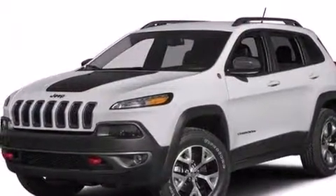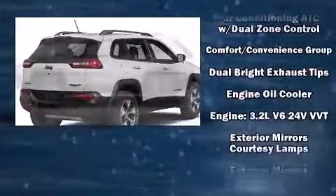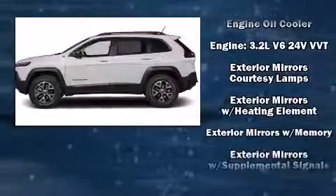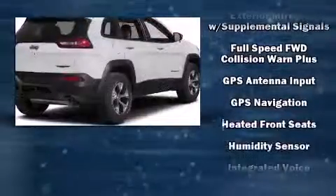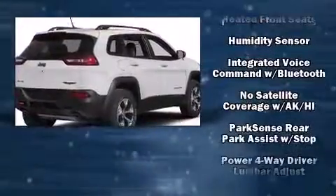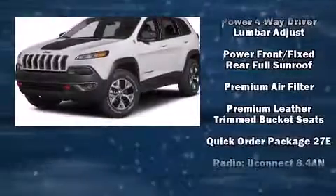Jeep ensures the safety and security of its passengers with equipment such as dual front impact airbags with occupant-sensing airbag, front and rear side impact airbags, traction control, brake assist, anti-whiplash front head restraint, a panic alarm, an emergency communication system, and four-wheel disc brakes with ABS.